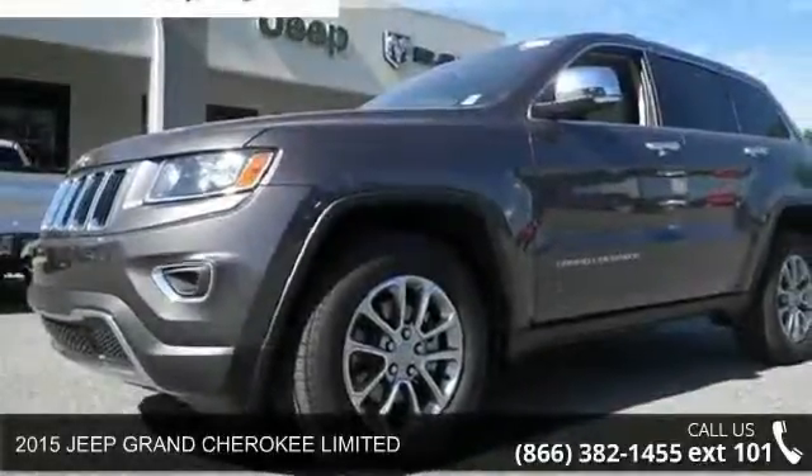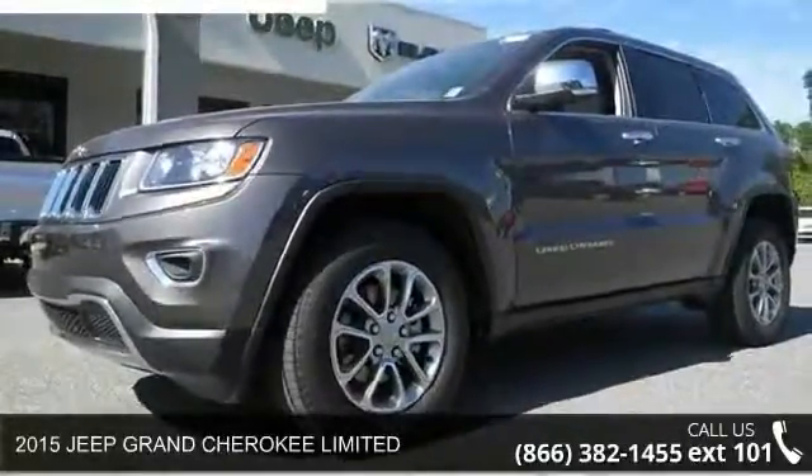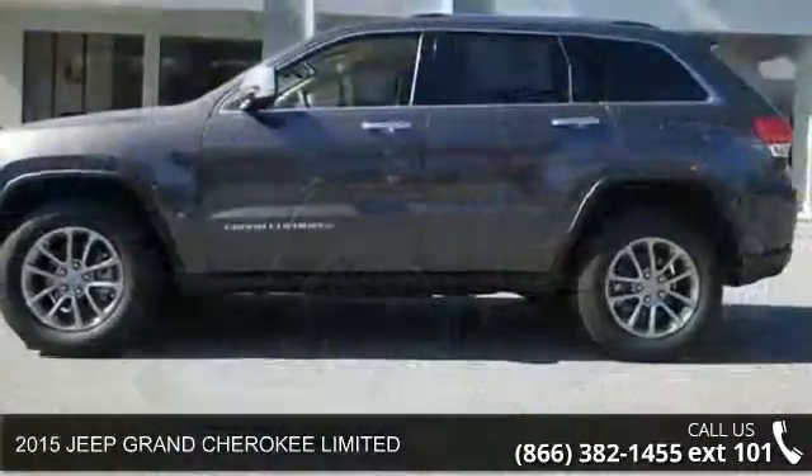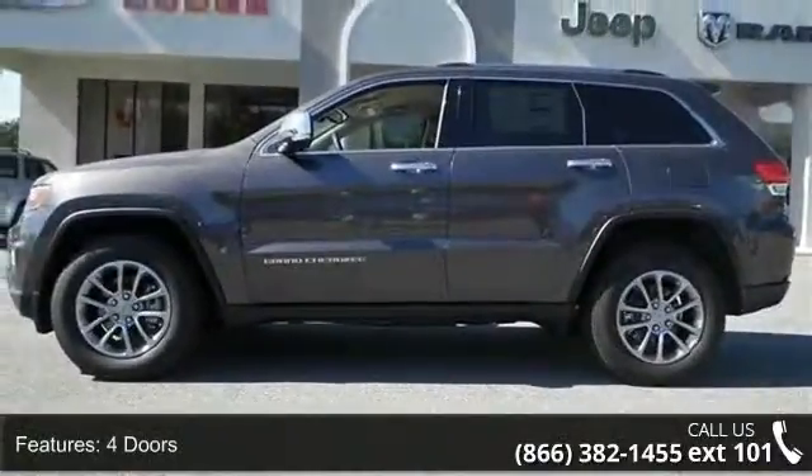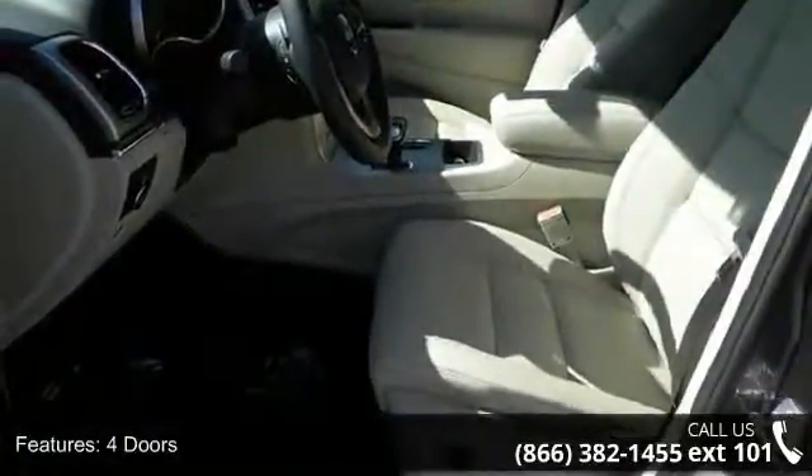Imagine yourself in this 2015 Jeep Grand Cherokee Limited. This may be the set of wheels you've been looking for. This vehicle comes with a reliable 6-cylinder engine connected to a smooth shifting automatic transmission.